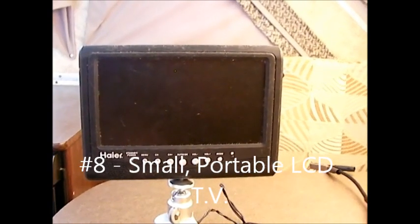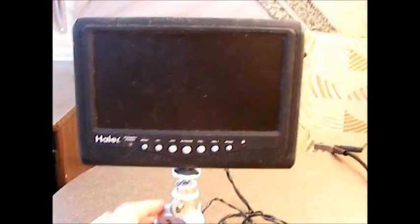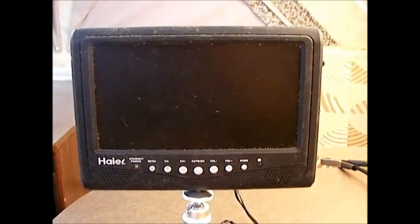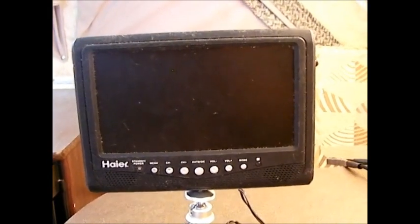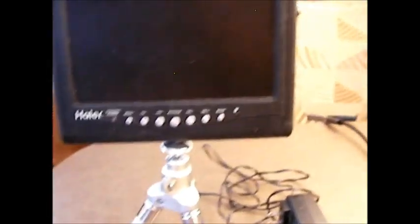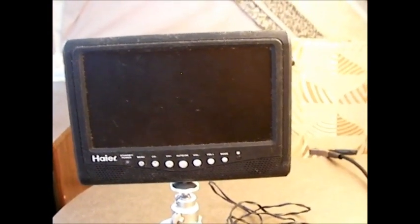We don't watch much television camping, but it is nice to have a small portable TV. This is a 6 or 7-inch TV — very portable. I have it on a tripod I use with my camera. Because it's small enough to fit in my regular electronics bag, it's convenient to have. There are definitely times where it's nice to watch TV in the evening, depending on the campground. This has a lithium battery and you can run it for two to three hours off the battery if you're somewhere without electricity.